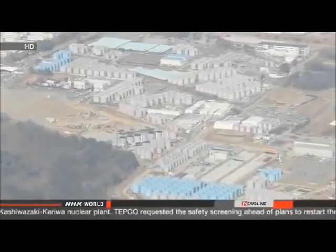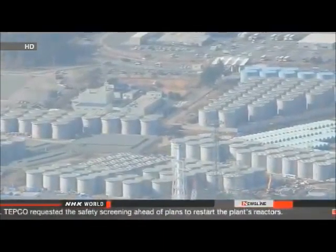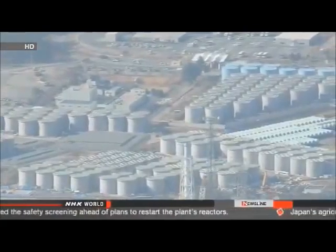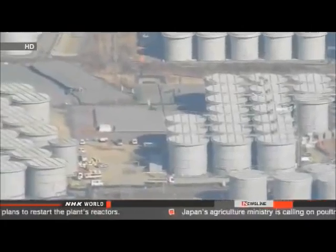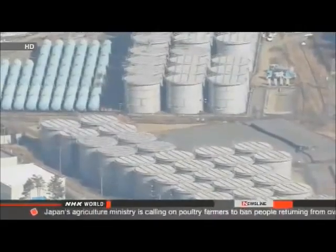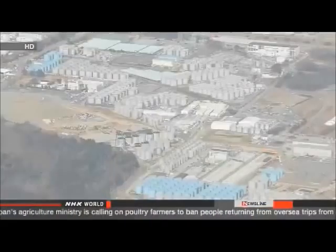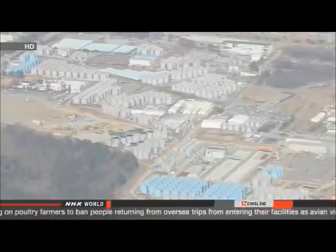The officials said about 19.2 tons of water leaked, and they believe it seeped into the ground. They detected 23 becquerels per liter of radioactive strontium-90 in water still inside the barrier. The level is below the national standard for the discharge of contaminated water into the sea, but is 2.3 times the standard for discharging from the barriers.